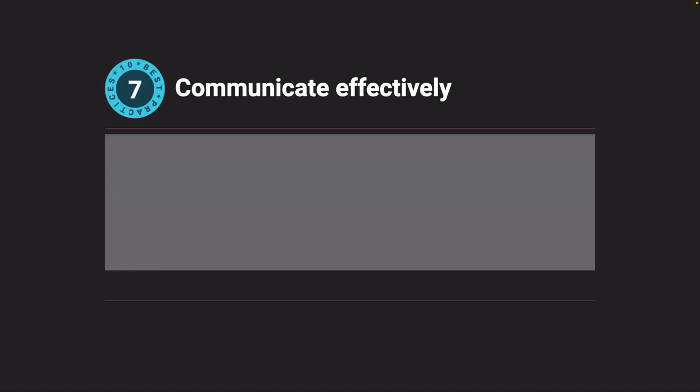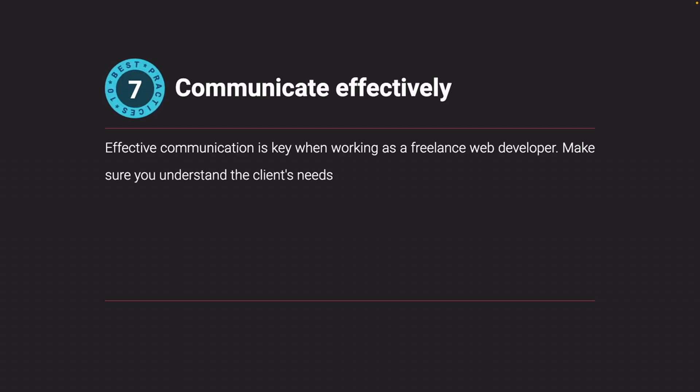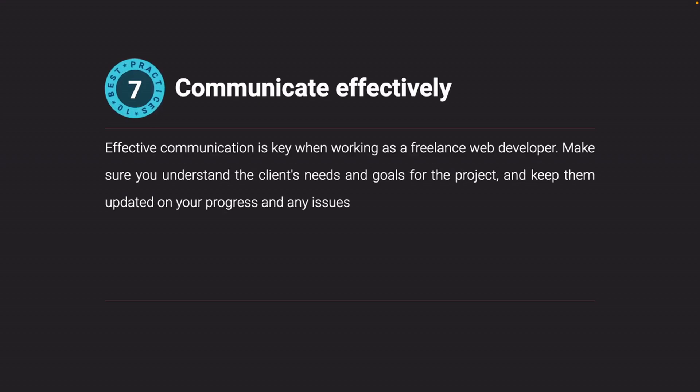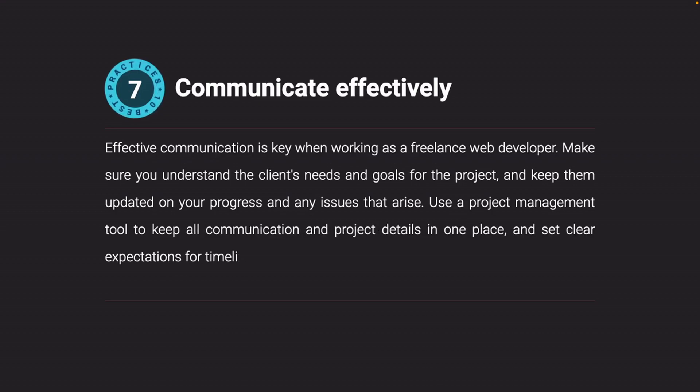Communicate effectively. Effective communication is key when working as a freelance web developer. Make sure you understand the client's needs and goals for the project, and keep them updated on your progress and any issues that arise. Use a project management tool to keep all communication and project details in one place, and set clear expectations for timelines and deliverables from the beginning.